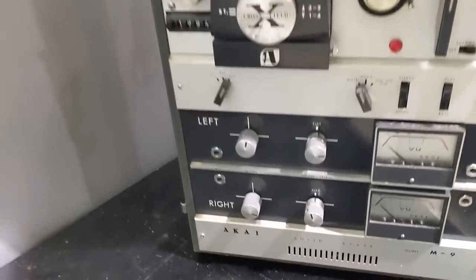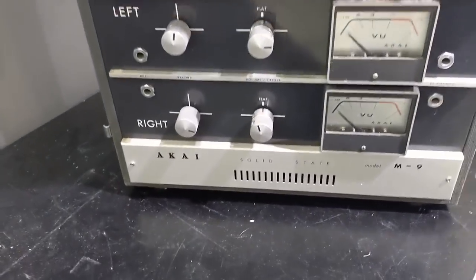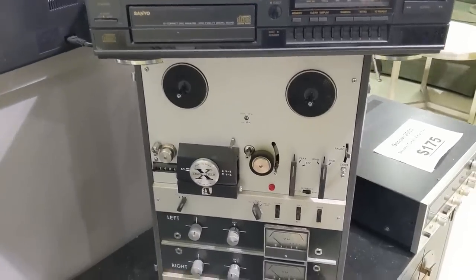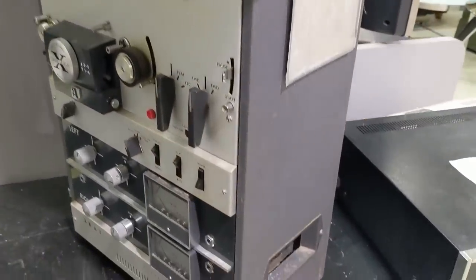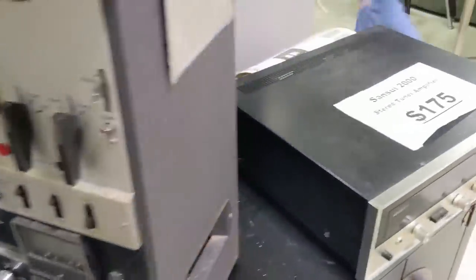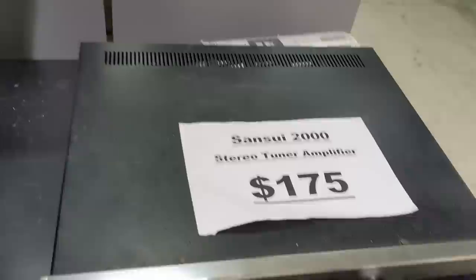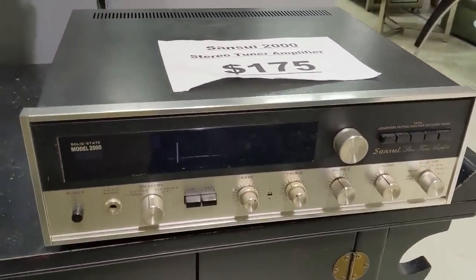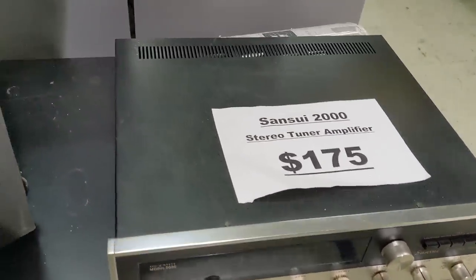And on the other end of the technology and price spectrum, we have this Akai M9 reel-to-reel recorder. I don't see a price anywhere — and if you have to ask... It also seems to be missing the front cover. There's also this Sansui Model 2000 going for what appears to be full eBay price. I think it would take a pretty specific thrift store patron to shell out that kind of cash on an impulse buy.